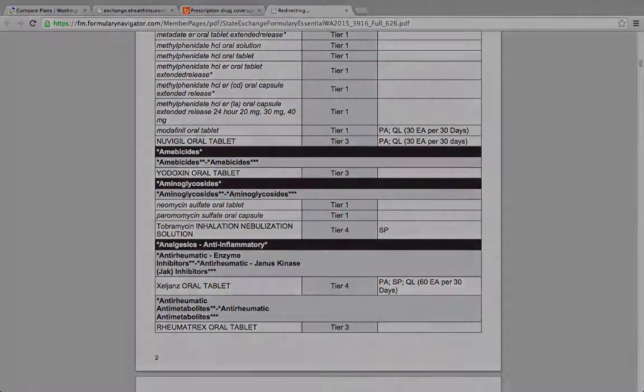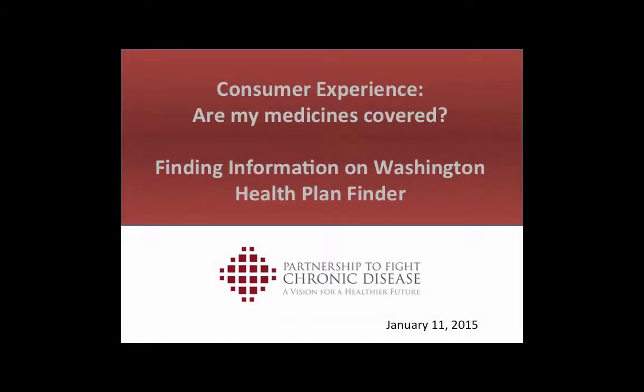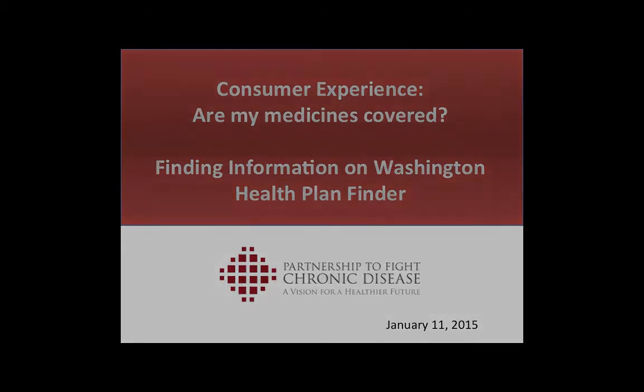What may not be obvious to consumers is that both insurers use one list for covered medicines. You cannot buy into a more generous list of medicines covered by selecting a gold plan instead of a bronze or silver plan. You will lower what you pay for medicines out-of-pocket, but each insurer just has the one list of which medicines it will cover.